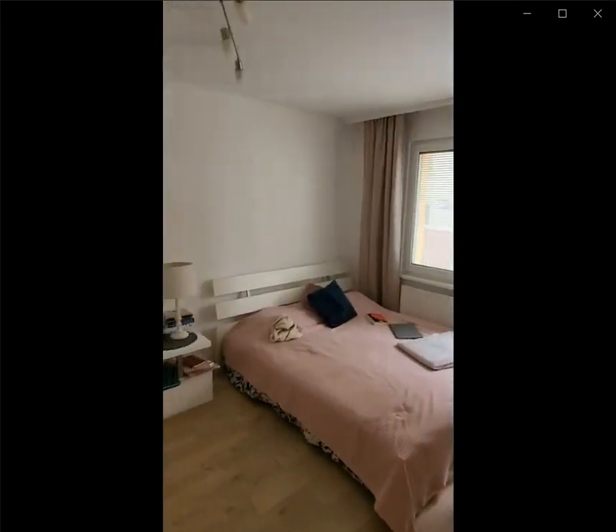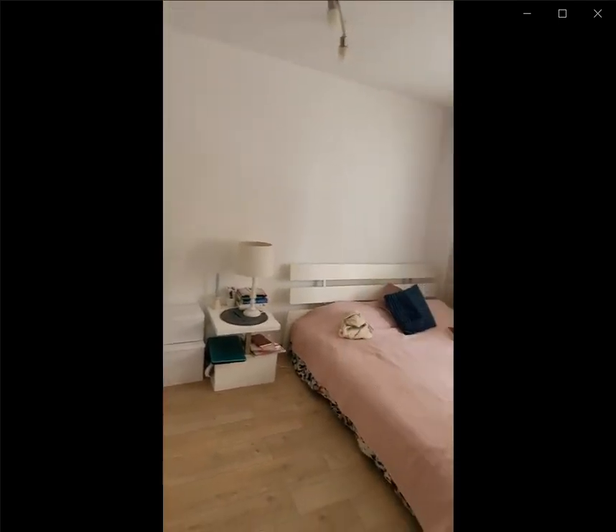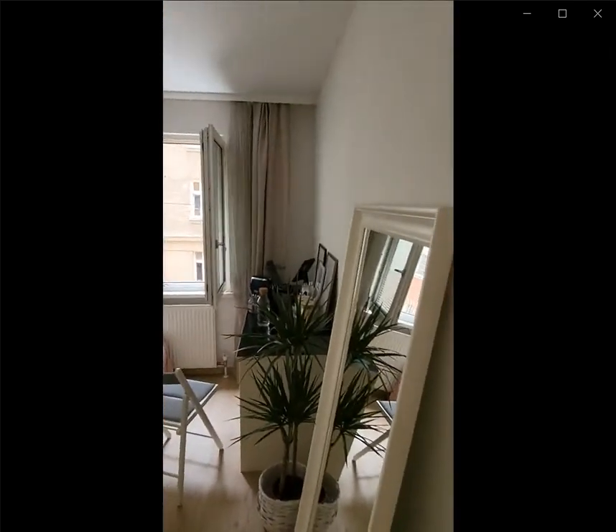If you continue down this hallway over here to the left, you have another room with the double bed, desk, closet space, nightstand and windows looking into the street area.